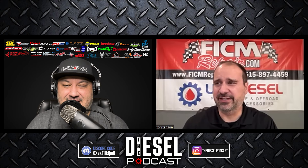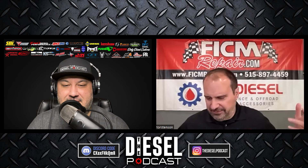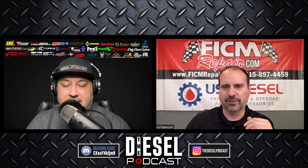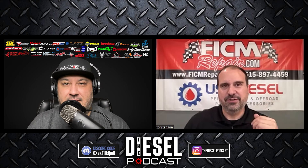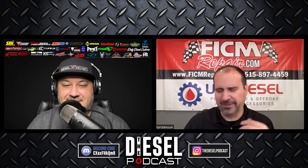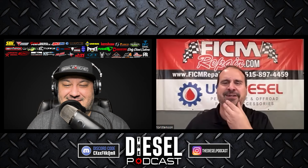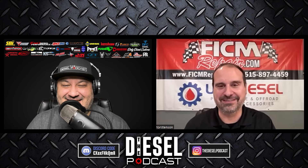I posted on Ford Truck Enthusiasts — fordtrucks.com — and said, 'Hey guys, if you're thinking the only option for repairing your FiCam is to send it to the Ford dealership, that's just not the case.' Somebody sent me a private message saying, 'Hey, could you fix mine?' Sure. Second guy — sure. Third guy — yeah, that'd be a hundred bucks. One thing led to another and I don't even know — tens of thousands of these have been repaired by now.